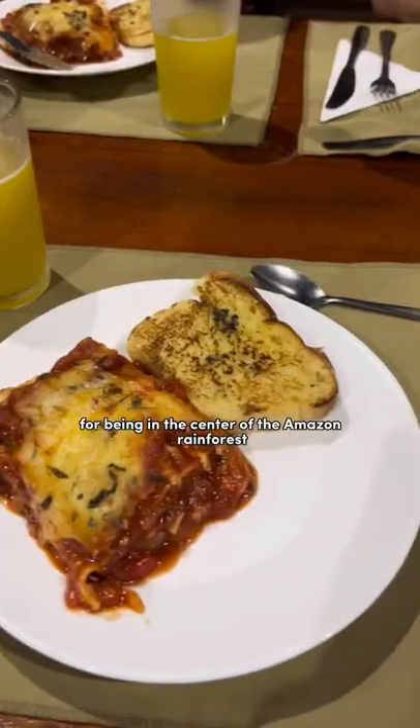For being in the center of the Amazon rainforest, these meals are surprisingly delicious. I took yet another cold shower and called it a day. Good night!